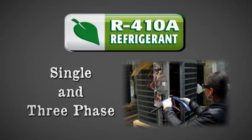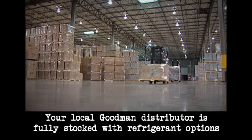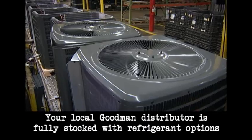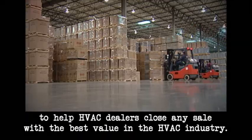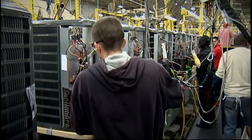single and three-phase, all loaded with the features that make us both proud. Without a doubt, your local Goodman distributor is fully stocked with refrigerant options to help HVAC dealers close any sale with the best value in the HVAC industry.